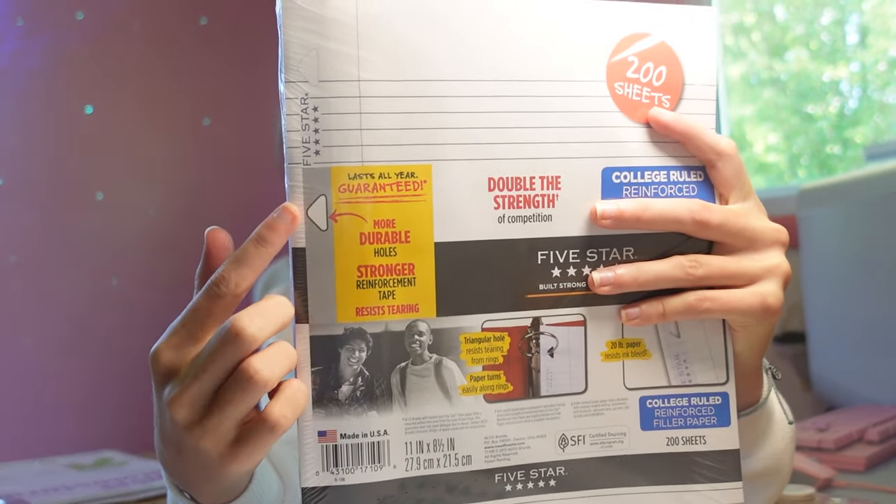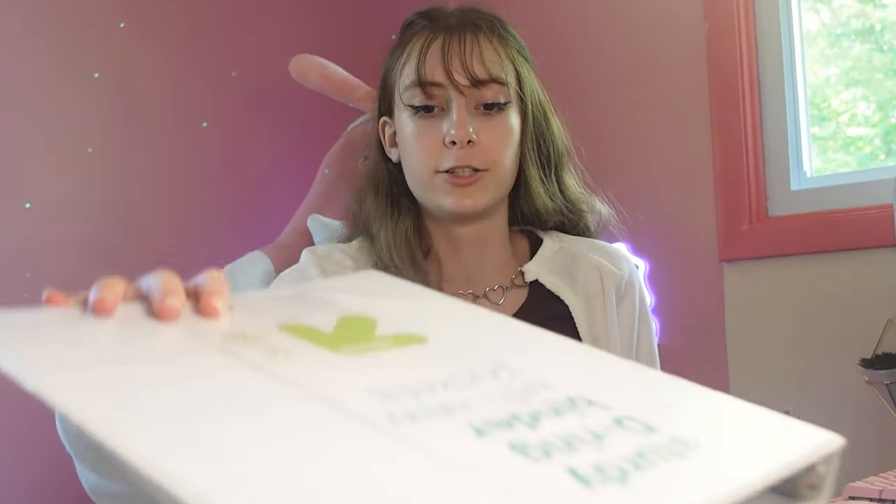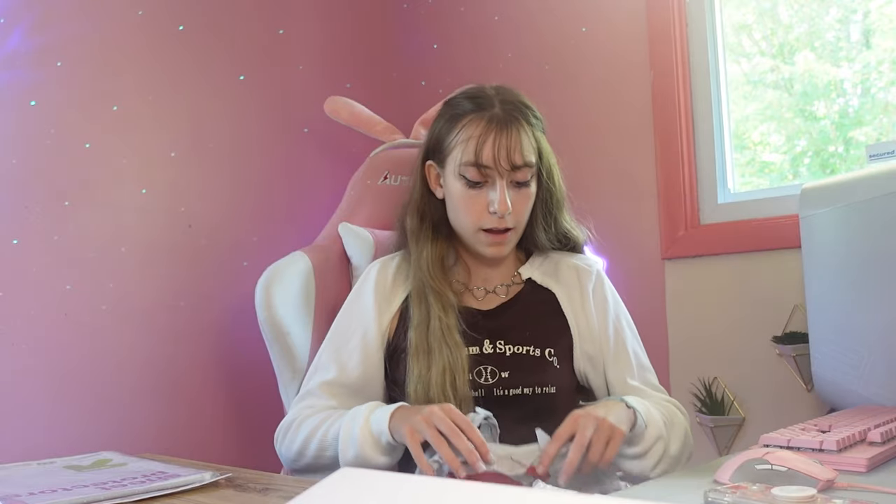This next item is paper — lined paper with binder holes, so it's binder paper. We just got some premium quality binder paper, 200 sheets. Very good. Another binder as well.